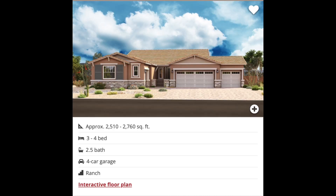Let me give you a quick rundown on each floor plan. First is the Dominic, and depending on how you configure it, this floor plan ranges from 2,510 up to 2,760 square feet. It can have three or four bedrooms, two and a half bathrooms, and a three or four car garage.